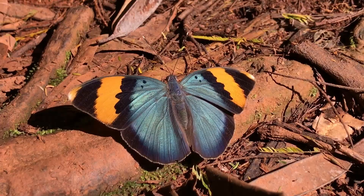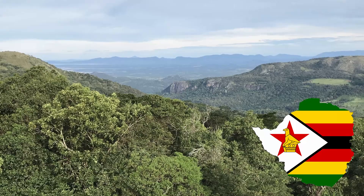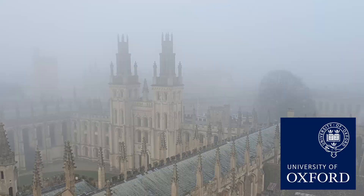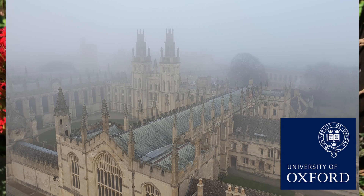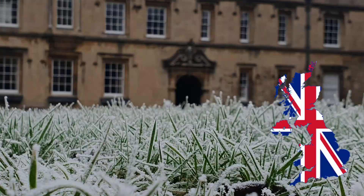Butterflies love heat and they love the tropics. So moving across from warm Zimbabwe to study at this cold place was bound to affect my butterfly. I made that move just under a year ago from a country with 526 butterfly species to one with only about 50. And that, ironically, was to study biology.